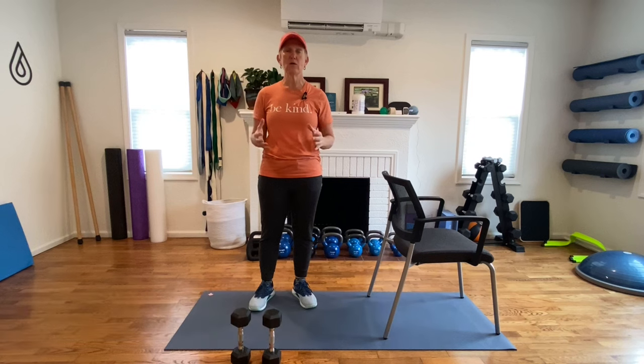Hi friends, Dr. Lisa here, cancer physical therapist and bone fit trained exercise professional. Today is a video with four exercises that are specifically targeted to impact bone health and help prevent fracture for people at risk for osteoporosis or who are attempting to prevent bone loss.